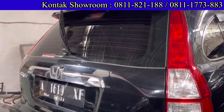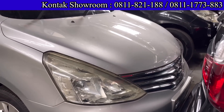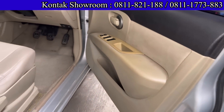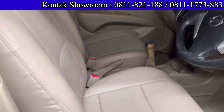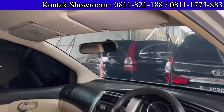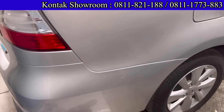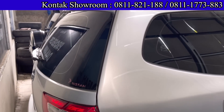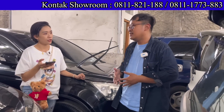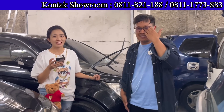Di belakang ada Nissan Grand Livina tahun 2014, tipe SV, manual, sudah model facelift. Harganya 109 juta cash, mobil 3 baris nyaman. DP 10 juta, angsurannya 3.240.000 selama 4 tahun. Pajak per tahun sekitar 2,5 jutaan, sudah terjangkau banget.